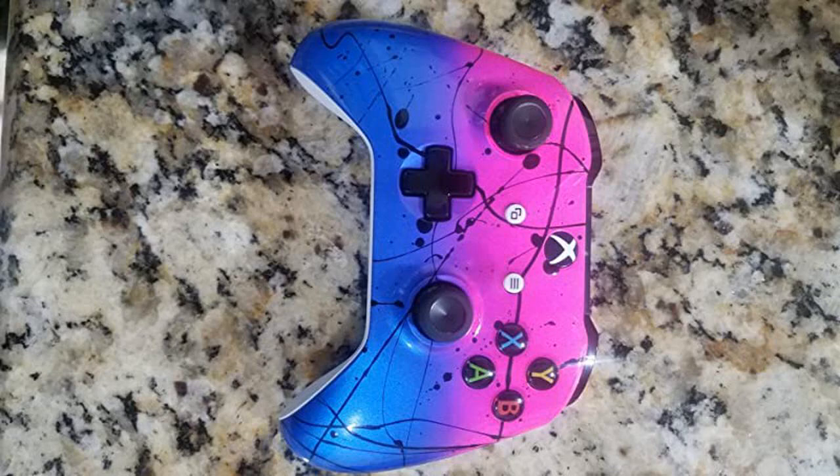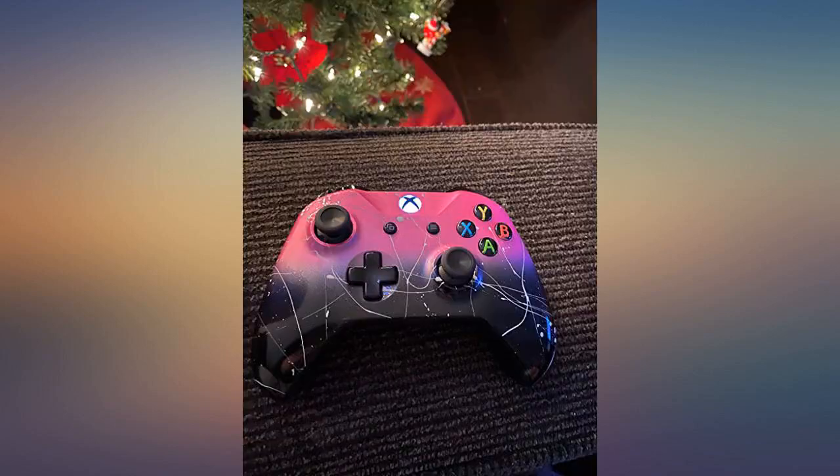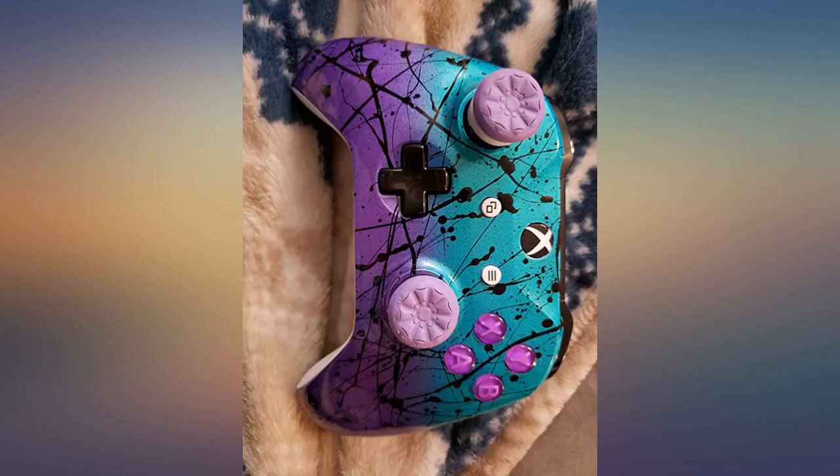I got this for my son's 12th birthday and he freaked out — it's sick and he gushed to his friends all week about it. We've had it for a month now and he plays almost daily and we've had no problems so far. He loves the custom colors and loves the lighted home button.